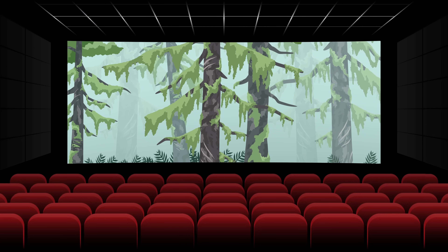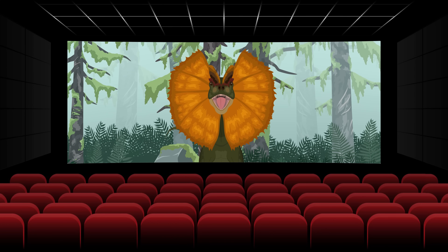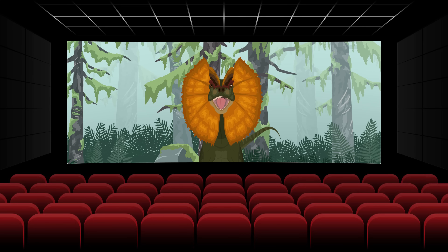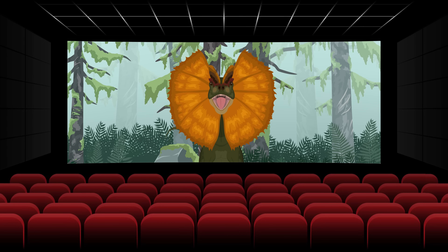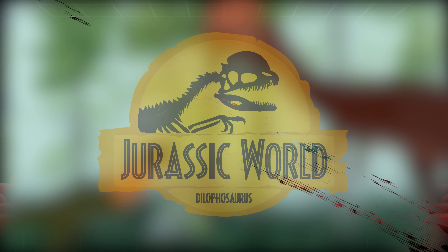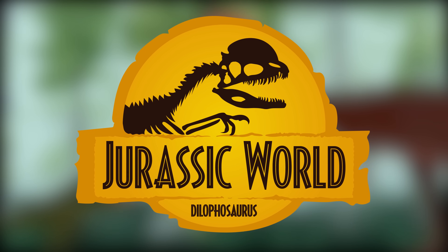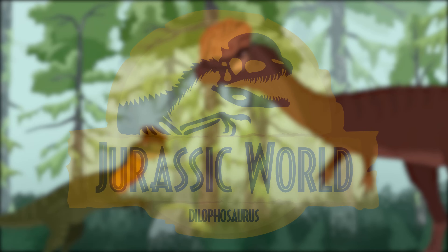Thanks to its appearance in Jurassic Park and its reappearance in Jurassic World Dominion, Dilophosaurus has become a very popular and well-known theropod dinosaur around the world. But what was shown in the movies is extremely far from what the animal was like in reality. In this video, we will be taking a look at what Dilophosaurus was actually like and compare it to the Jurassic World rendition.